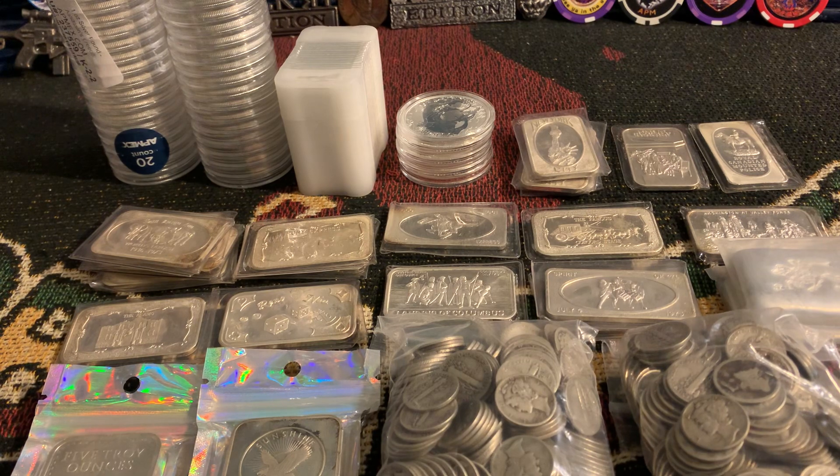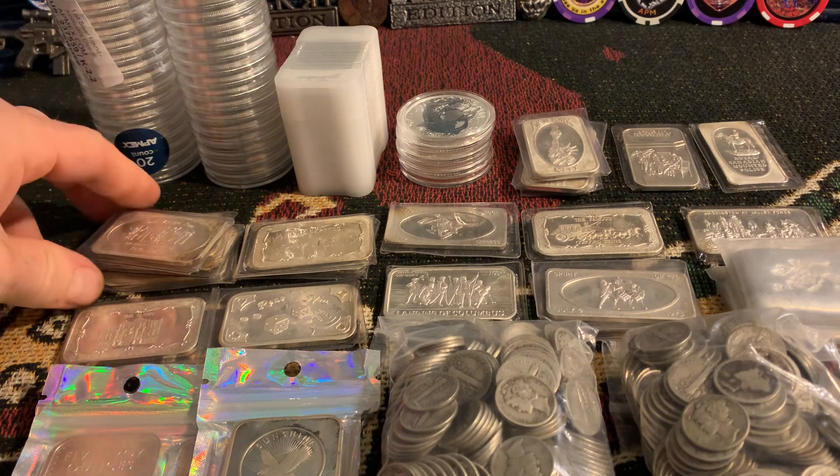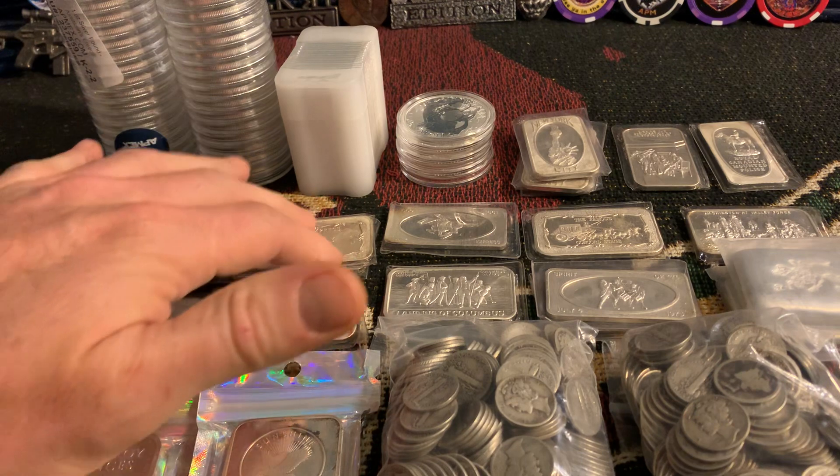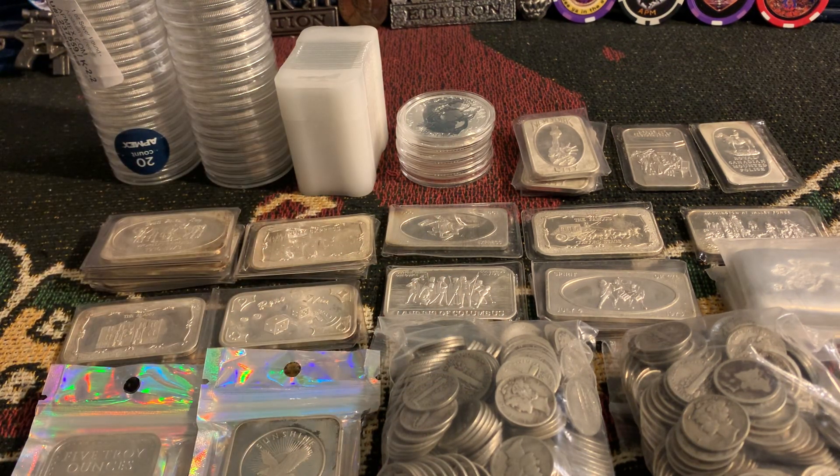We have $35 in Mercury dimes — various conditions, various years, various mints, all that good stuff. I do have a few things being held at the coin shop for me to pick up today, so those will be in the auction as well. I can't remember exactly off the top of my head, but there might be some more vintage bars, and I believe there are two of the White Horse Queen's Beasts, and maybe a couple other things.